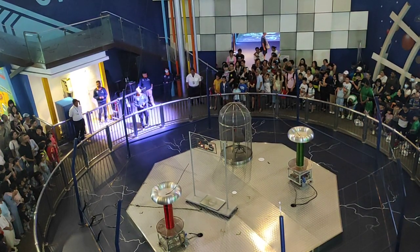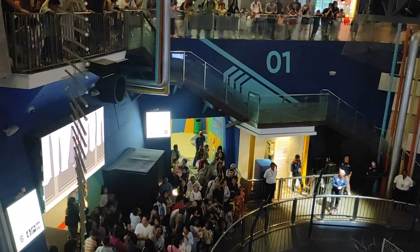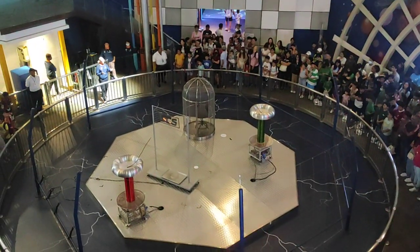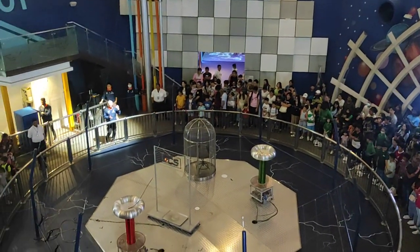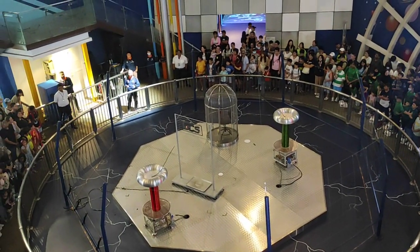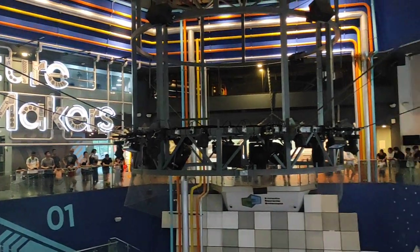In 1836, we have another energy fighter by the name of Michael Faraday. And this time round, Michael Faraday built a metal cage to prove why something is really important. Michael Faraday said that electrical charges love to travel through conductive materials, and metal is a good conductor of electricity. So why did Michael Faraday build a cage made out of metal? Right in front of us, we have a similar Faraday cage.